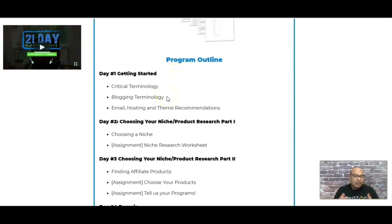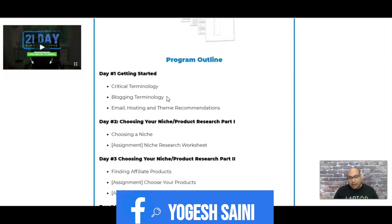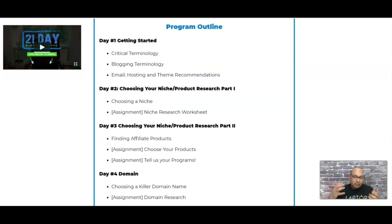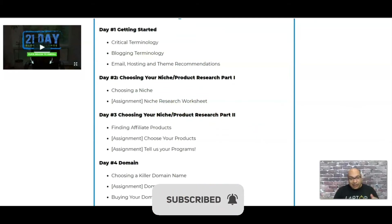The first day covers blogging terminology. It's a little dry, but you need to understand all the critical terminology of blogging. Then they talk about email, hosting, and theme recommendations. After that there's research on picking a niche — specifically a profitable niche — and there is a niche research assignment as part of it.